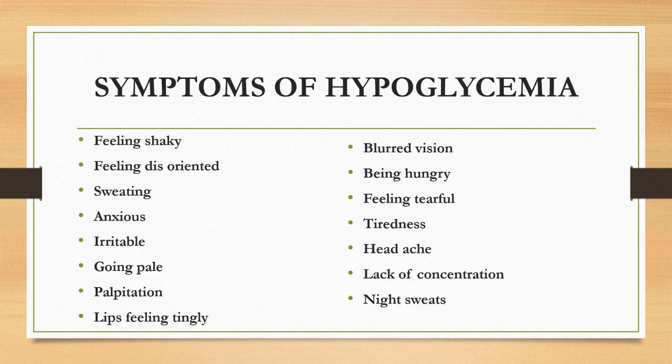Let's see the symptoms of hypoglycemia: feeling shaky, feeling disoriented, sweating, anxious, irritable, going pale, palpitation, tingly sensation in the lips, blurred vision, being hungry, feeling tearful, tiredness, headache, lack of concentration, and night sweats.